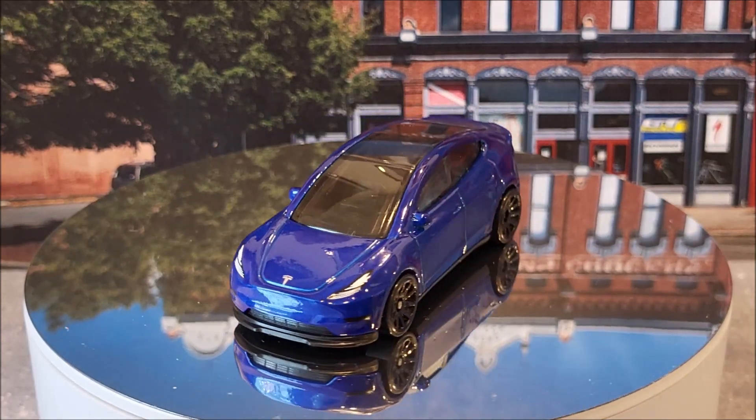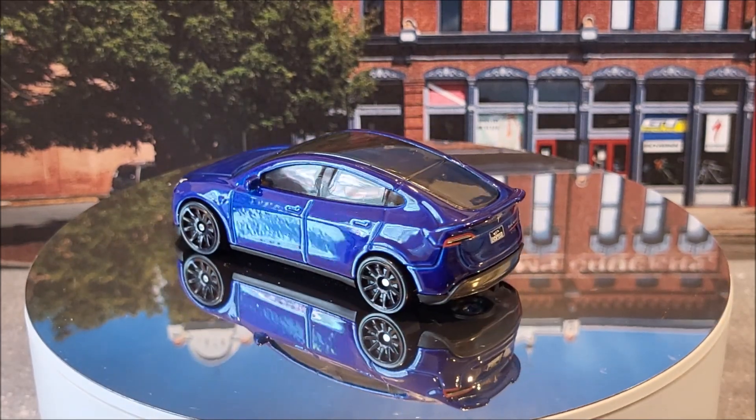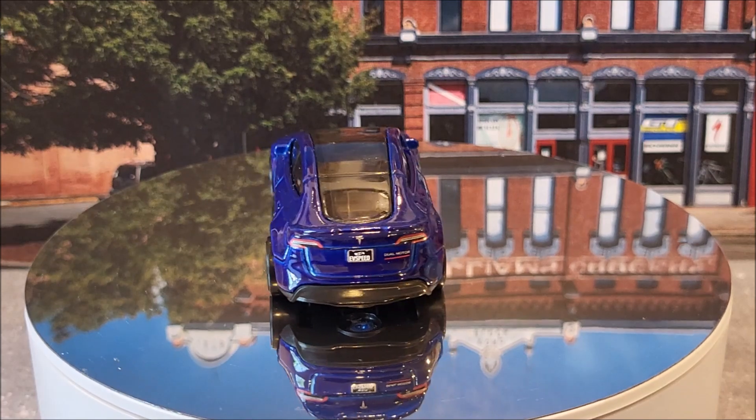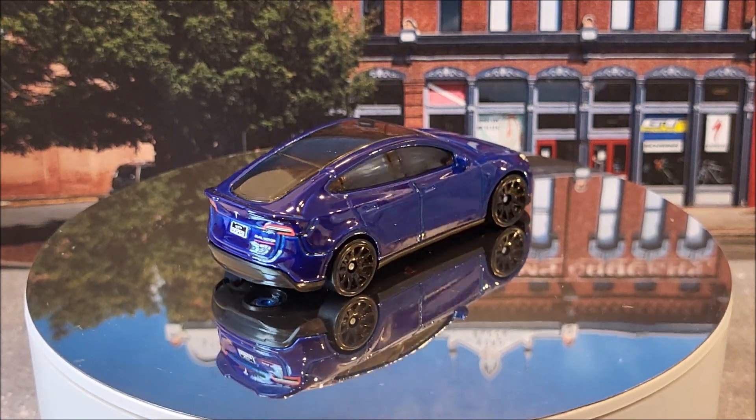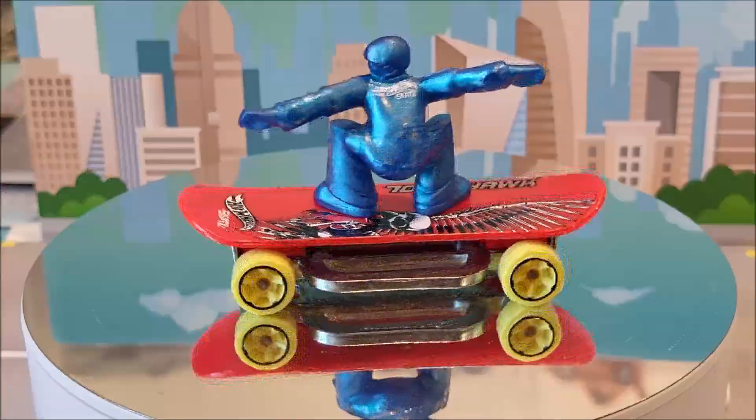Here we have the Tesla Model Y, number 15 of 250. This is going to have two recolors — this blue, and then there's another one that's going to be in black. This casting originally came out in 2023, so it's a new casting for last year.